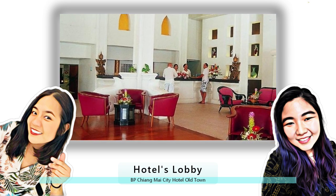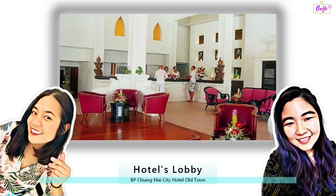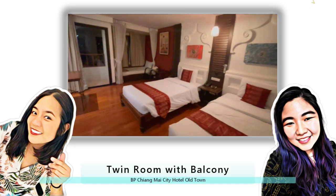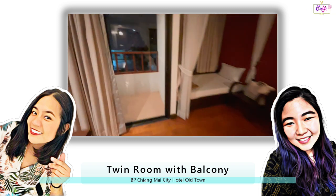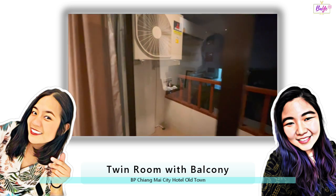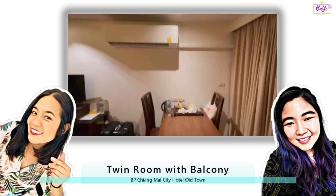They even let us store our luggage before check-in and after check-out, which was a lifesaver. Now, let's talk about the star of the show — the room. I love the rooms because they are very spacious and they had this beautiful terrace balcony that just added to the whole vintage charm. They also have polished furniture and cabinets — very shiny even if they are old, just like something out of a period movie.